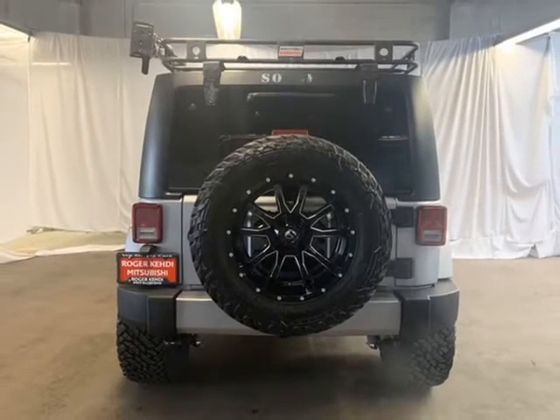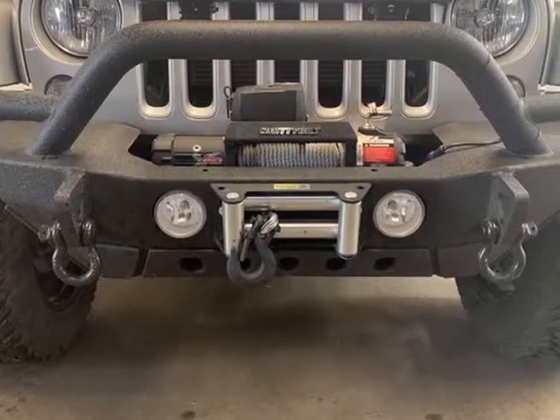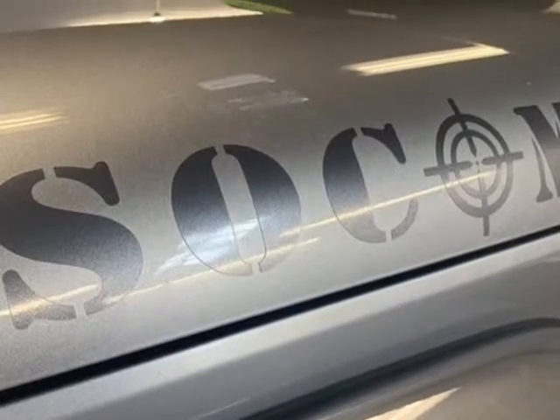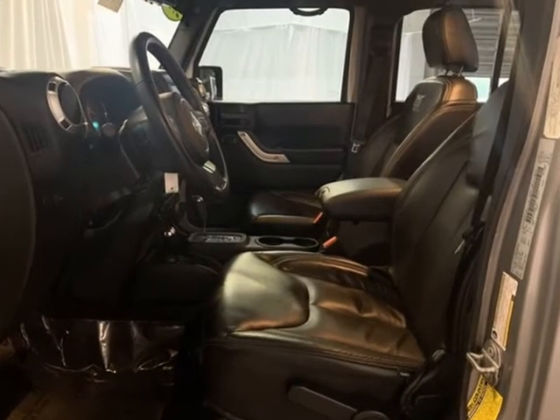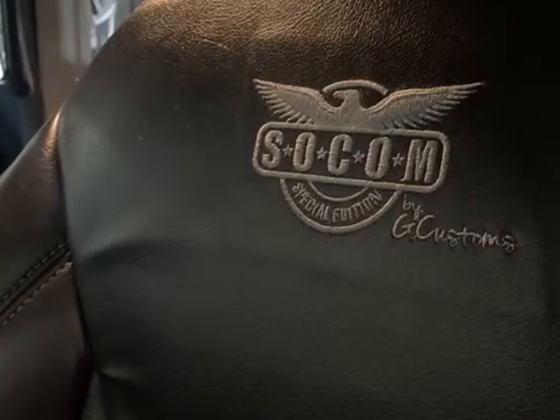4-wheel disc brakes, 5-wheel Sirius XM Travel Link service, touchscreen display, 8 speakers, ABS brakes, air conditioning, power windows, AM/FM radio, Sirius XM, audio jack input for mobile devices, auto dimming rear view mirror.